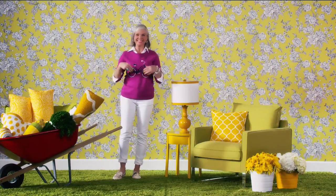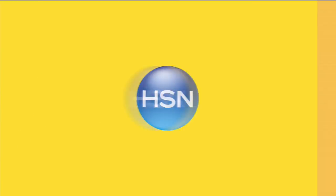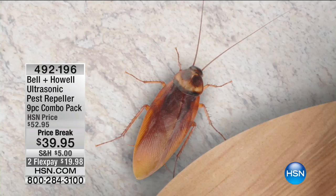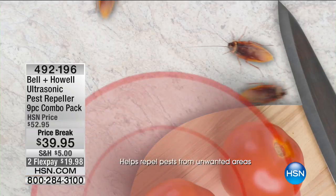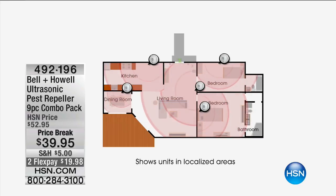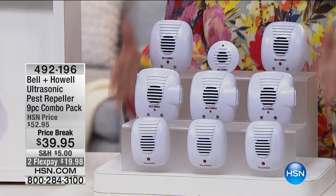We're inside the house — we shut the door, we think we're alone, and then we see a little cockroach going across the floor. We scream, we get a shoe, then paper towels — it's a nightmare. But now you get to stay in your home with Bell and Howell Ultrasonic Pest Repellers. This is a nine-piece combo pack — the lowest price we've ever done for the biggest configuration. We've got about a thousand left. This might be the very last presentation.